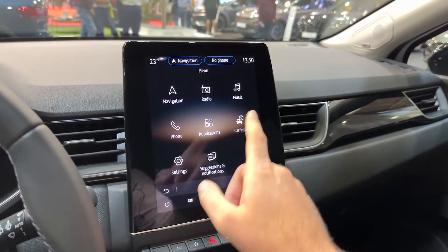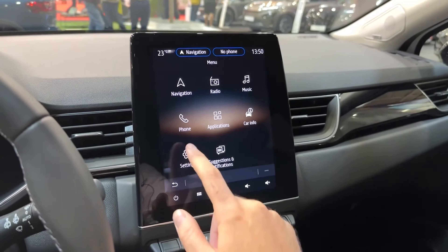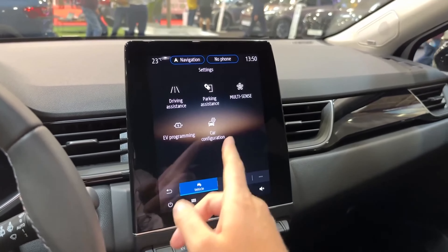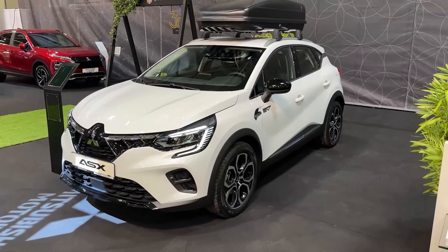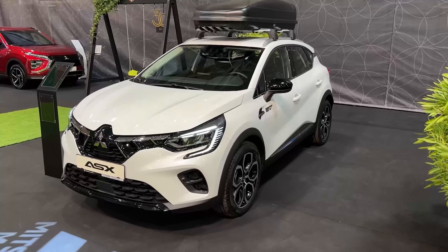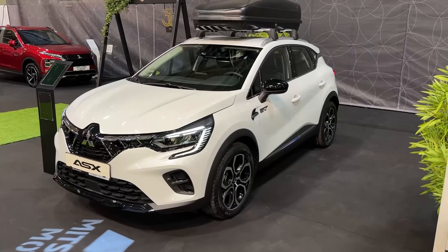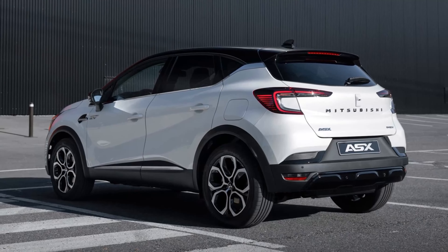The top-tier vehicles also come with Mi Pilot, which combines active lane centering and adaptive cruise control to handle some driving tasks for you while on the road. Sales of the new 2023 Mitsubishi ASX will start in March 2023 in Germany and select other European markets where the brand is still active. There are no plans to sell the car in the UK. Pricing will be available at a later date.